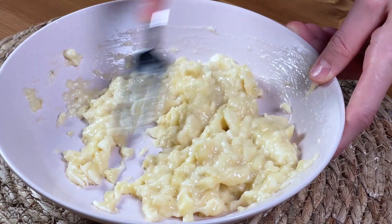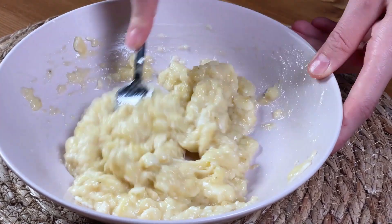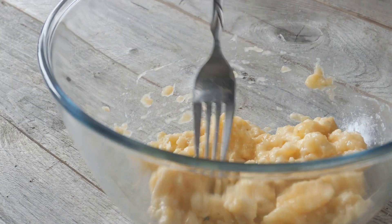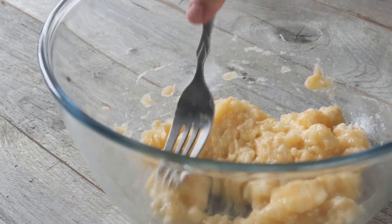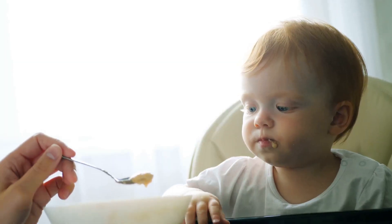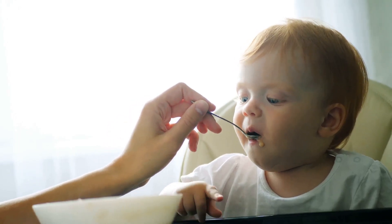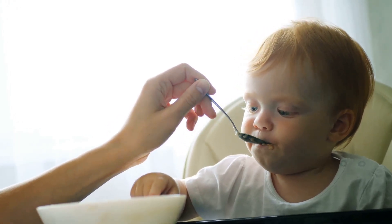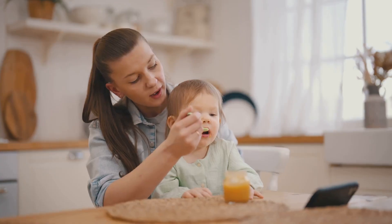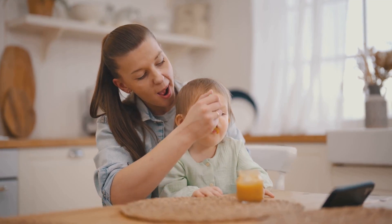After that, we dived into our first recipe: mashed bananas. This classic baby food is not just delicious but packed with potassium, vitamin C, and fibre — a simple recipe that requires just one ingredient and a few minutes to prepare. We then moved on to the sweet potato puree recipe. Sweet potatoes are rich in beta-carotene, vitamin C, and fibre, making them a fantastic choice for your baby's diet. This puree is a bit more involved than the banana mash, but the extra effort is worth it for the additional nutrients.